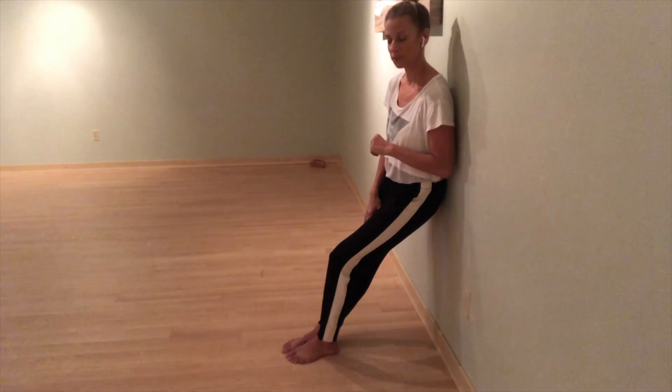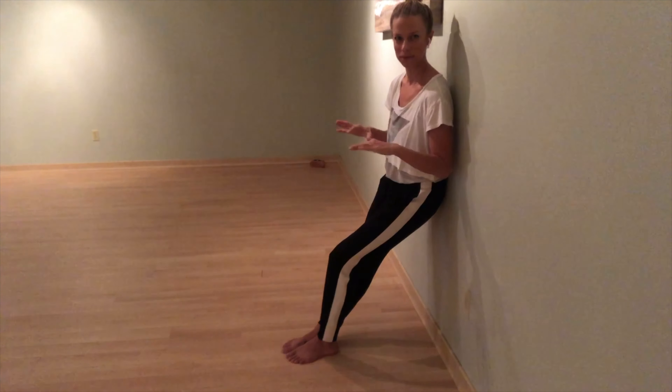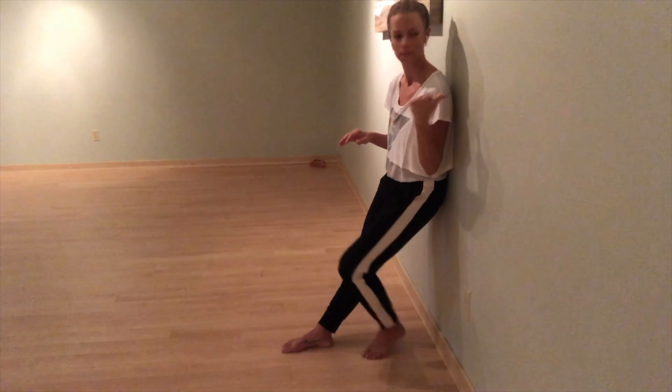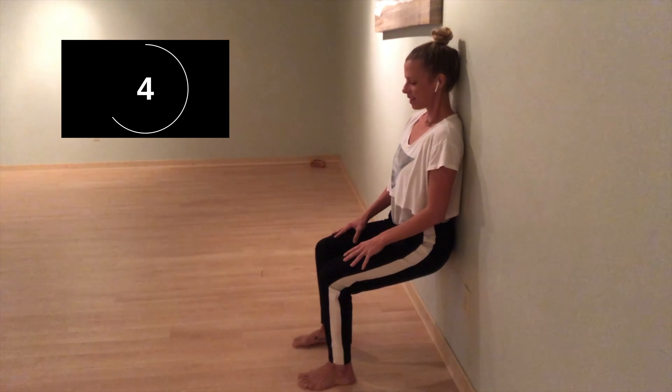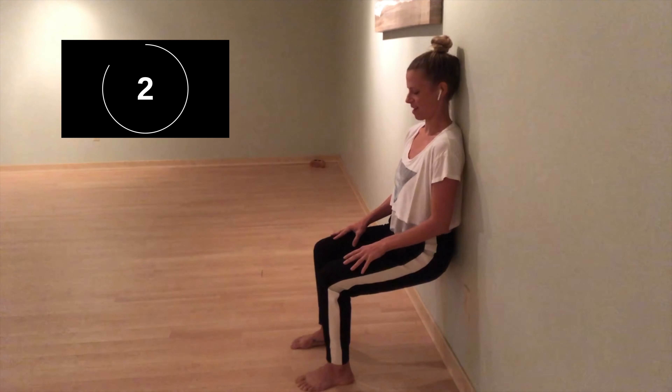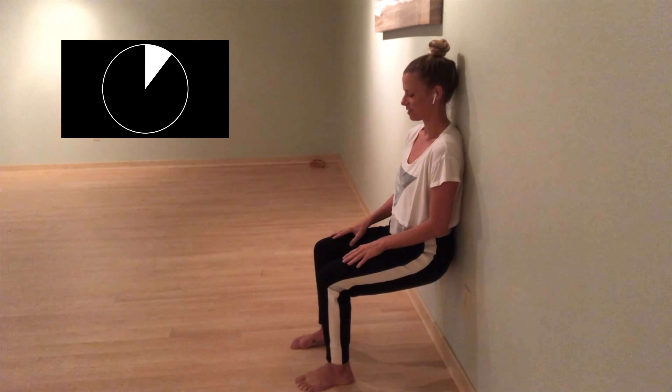So join me for this wall sit. If you need to come out of it at any point you can, but if you're able to sit for a minute with me, find a wall and when you're ready, sink on down. Your feet will be at hip distance, your spine is nice and tall, upper back pressing into the wall. You'll notice you'll still have that natural curve of your low back. Hands can gently rest on the thighs.